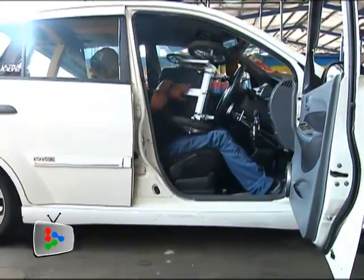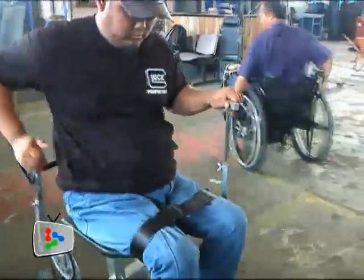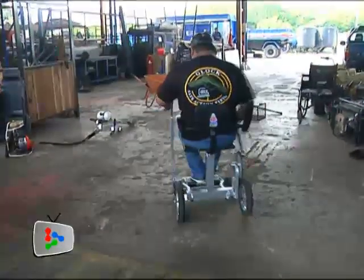Mahmoud says the idea to innovate the ordinary big and boxy wheelchair was inspired after watching the difficulties paraplegics faced in moving around in weighty wheelchairs. He says ordinary wheelchairs are expensive and the poor are unable to get hold of such mobility aids.